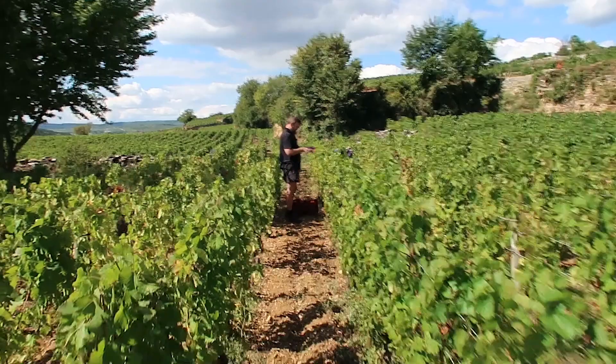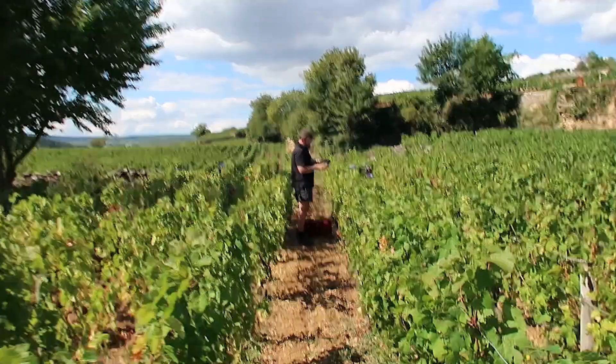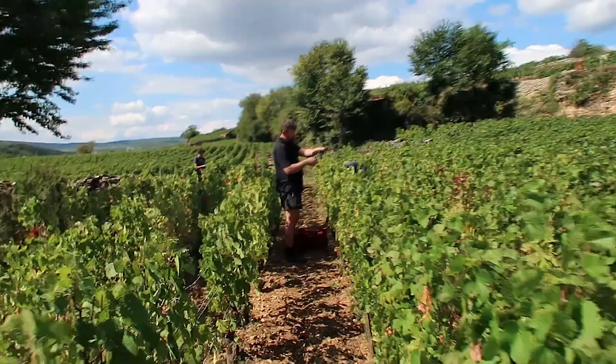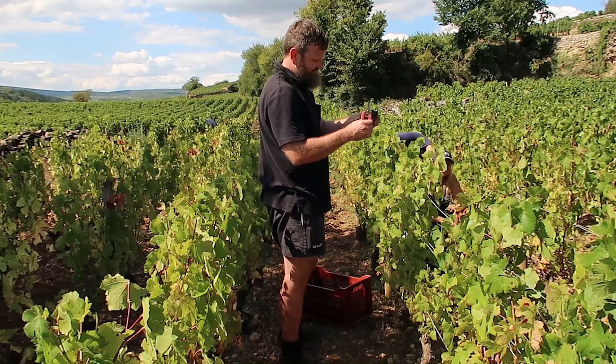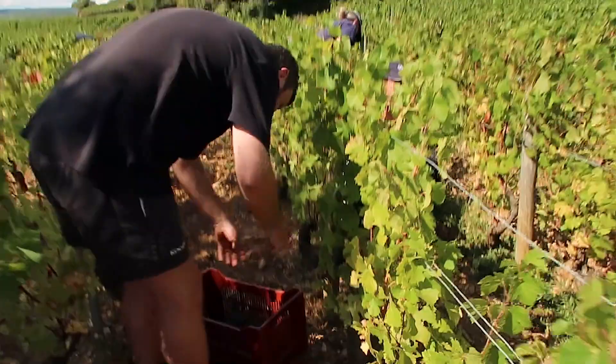If you saw our last video which is in Pommard Village, we'll leave a link just here so you can have a look. These two plots are less than 200 metres apart, but the wines they make are totally different. In the Premier Cru block, we find there's more aromas, colour, tannins, and more body and structure than the village plot that was less than 200 metres away.